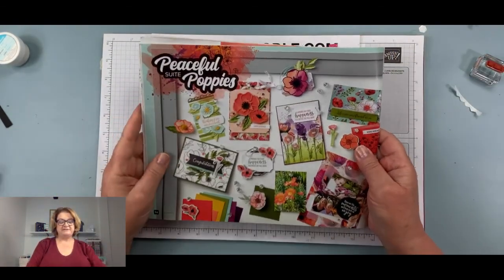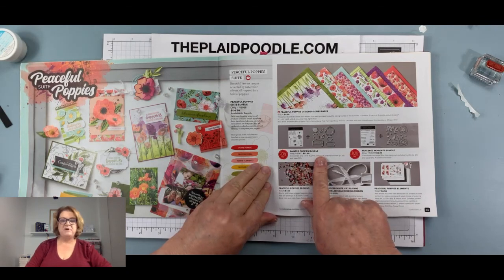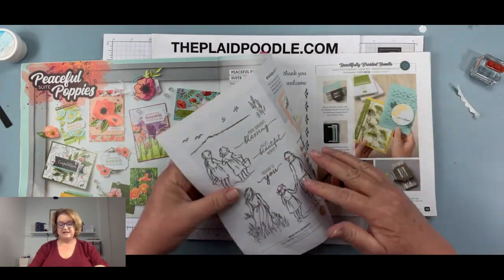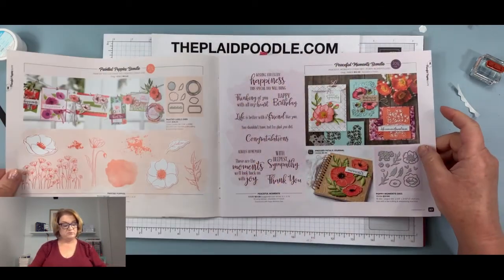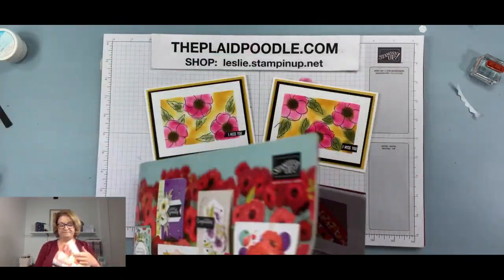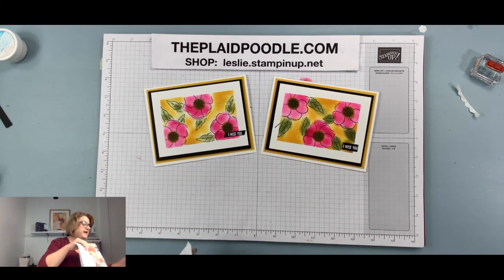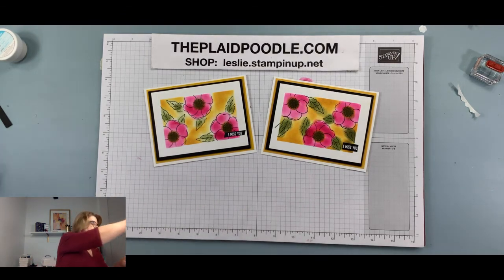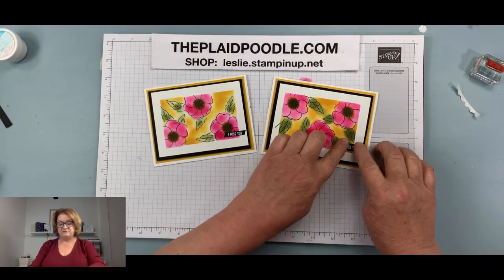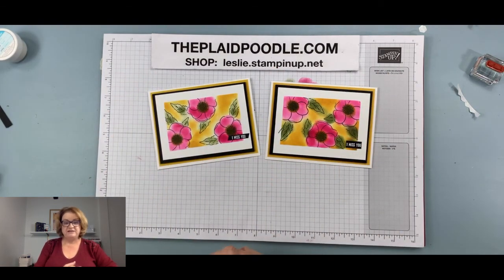The stamp came from the Peaceful Poppies suite — I used the Painted Poppies bundle. It's on page 25 of the Spring Mini Catalog. I used the stamp set and the dies, and if you purchase them together, you save 10%. The only thing we used the die for today was just the mask, so you could fussy cut the guide out instead. If you're a beginning stamper and don't have the die cutting machinery, you can make this card very easily and it looks pretty fancy.